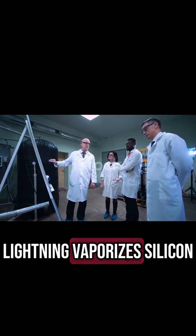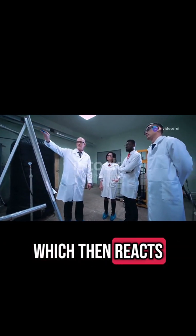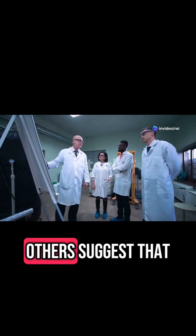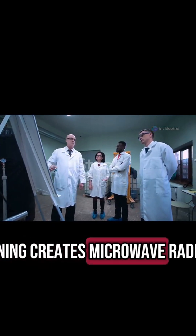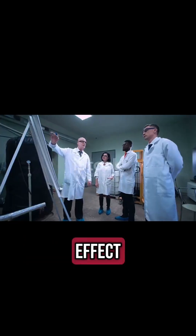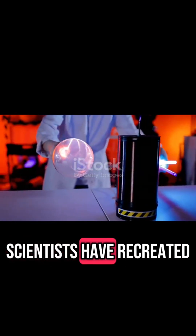Silicon theory: some researchers believe it forms when lightning vaporizes silicon in the soil, which then reacts with oxygen to create a glowing orb. Microwave bubble theory: others suggest that lightning creates microwave radiation trapped inside a bubble of air, causing the glowing effect.